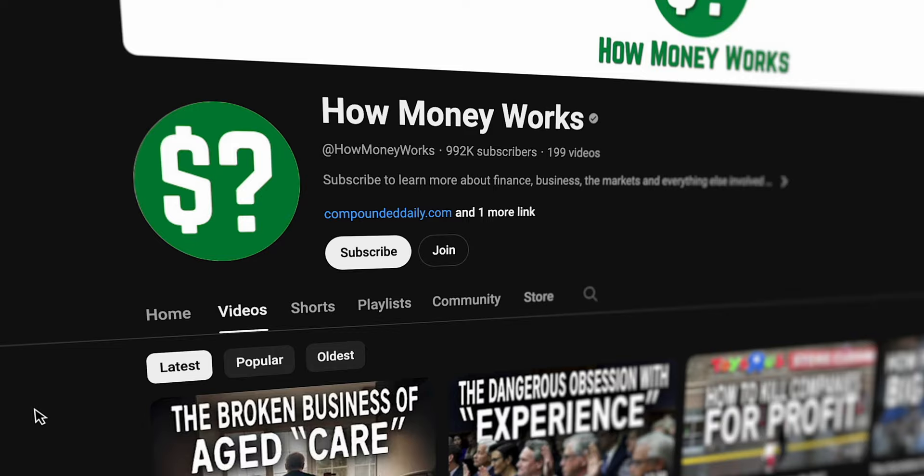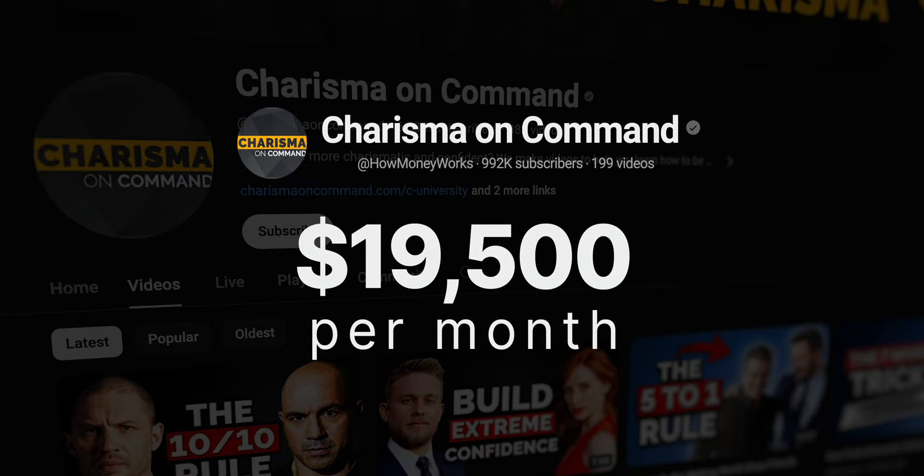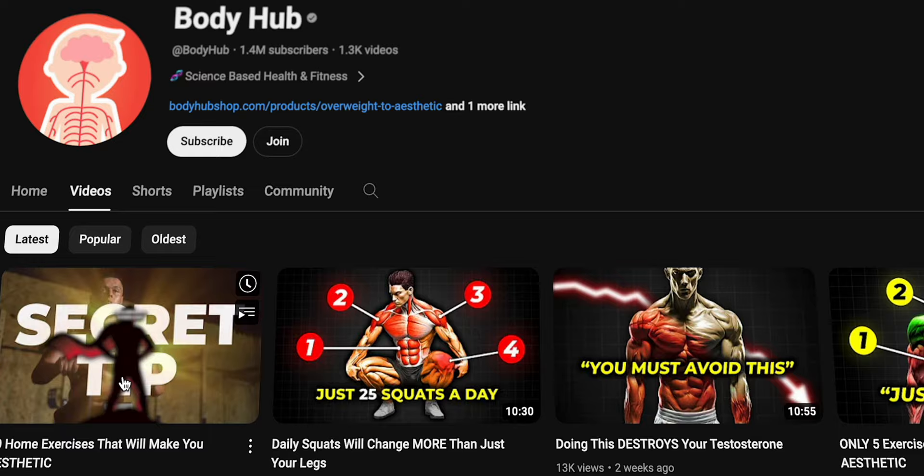And in this video, I'm going to share with you four critical steps for creating the absolute best faceless YouTube videos possible — videos that get your channel to a point where you're making $16,000 per month, or $19,000 per month, or even $22,000 per month without ever showing your face or using your own voice.